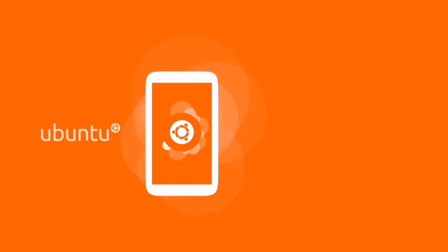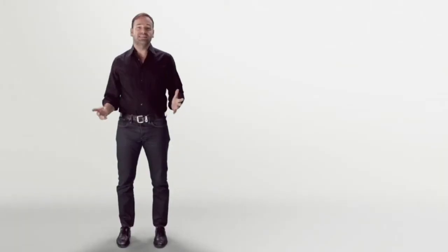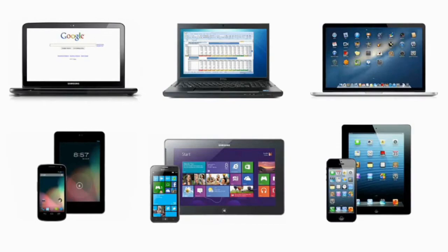Now let's step into the future, into a world where anything is possible. That's where Ubuntu is designed. Today there are many different devices for personal computing: laptops, tablets, smartphones. And we use completely different interfaces for them, even when they come from the same company. Now that seems a little bizarre when you consider that all of these devices are just different faces of the same thing.